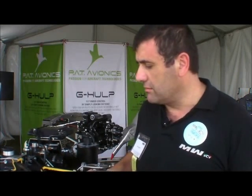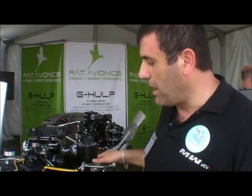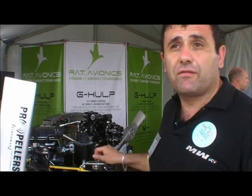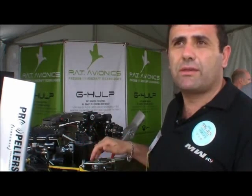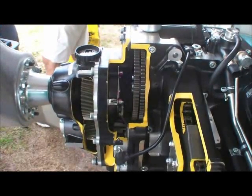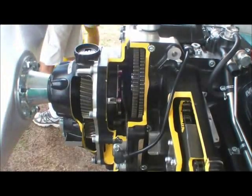This is the occasion to present our new engine, and this is called the B22. We have power from 115 horsepower to 150 horsepower with the same core and the same weight and same dimensions. Our engine adopts a gearbox to obtain high power with low propeller RPM.